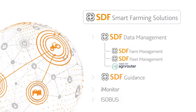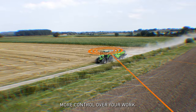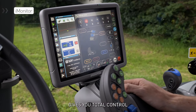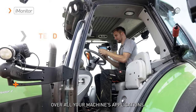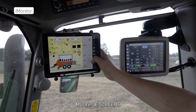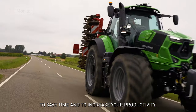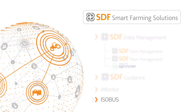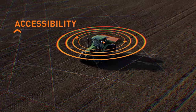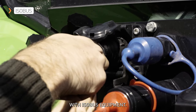I-Monitor gives you more control over your work. The central interface provides total control over all your machine's applications. The Extend function duplicates your view across multiple screens to make your job easier, save time, and increase your productivity.